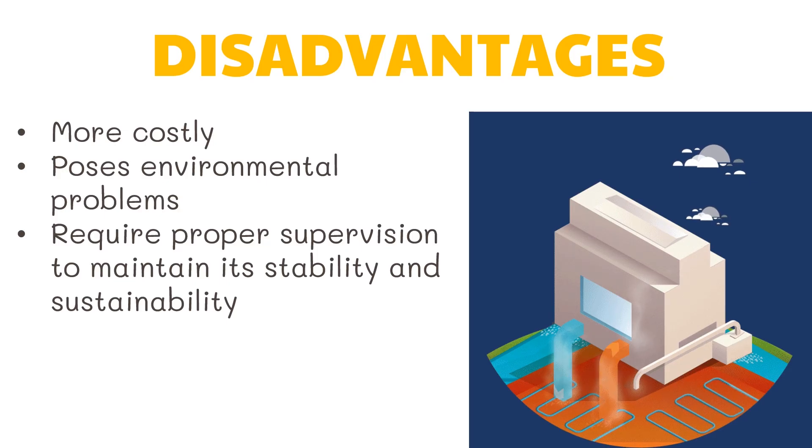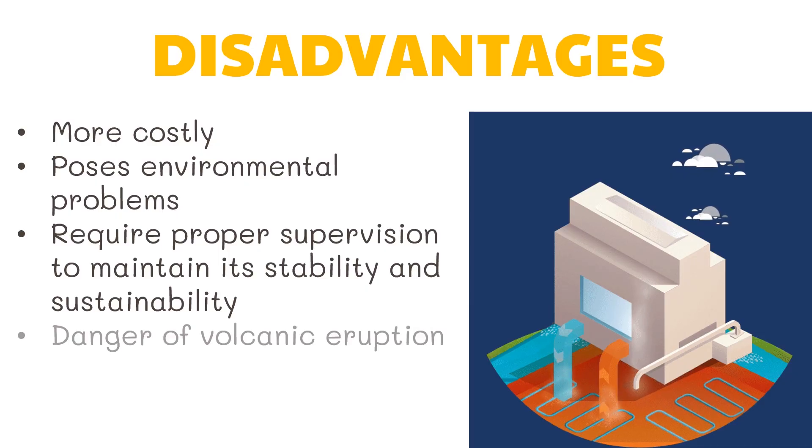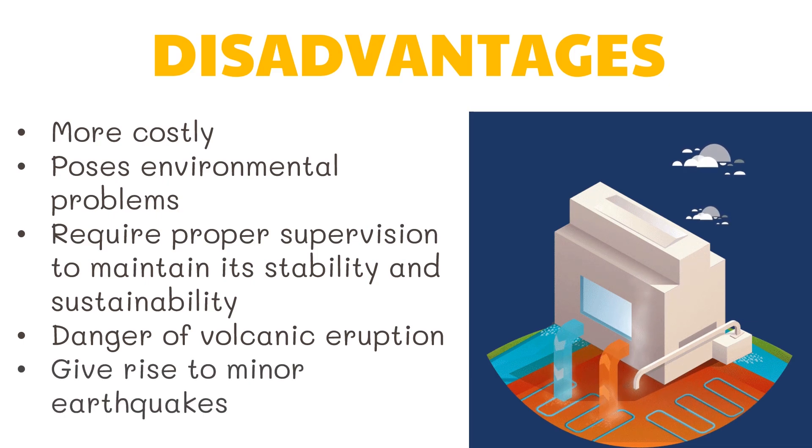Third, being situated in areas near volcanoes, there is always a danger of volcanic eruption. And lastly, putting up a geothermal power plant may give rise to minor earthquakes as a result of digging, but the implications are relatively minor because the site is away from population centers.